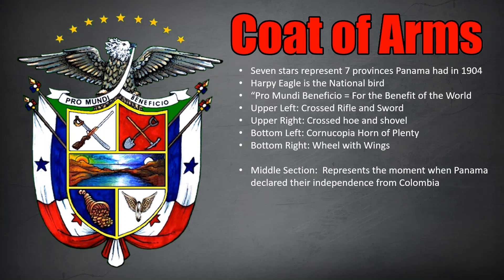Above the eagle are seven stars representing the seven provinces Panama had in 1904. The coat of arms is divided into two sections at the top, two at the bottom, and a double-wide section in the center. The upper left shows a crossed rifle and sword, originally meaning goodbye forever to the civil wars that caused the country's ruin. The upper right has a crossed hoe and shovel referring to the labor required to build the republic. The lower left shows a cornucopia symbolizing richness and agriculture, and the lower right has a wheel with wings symbolizing the speed of progress.